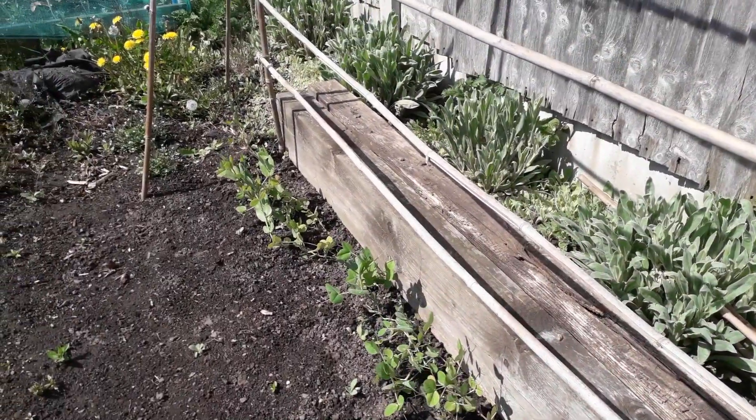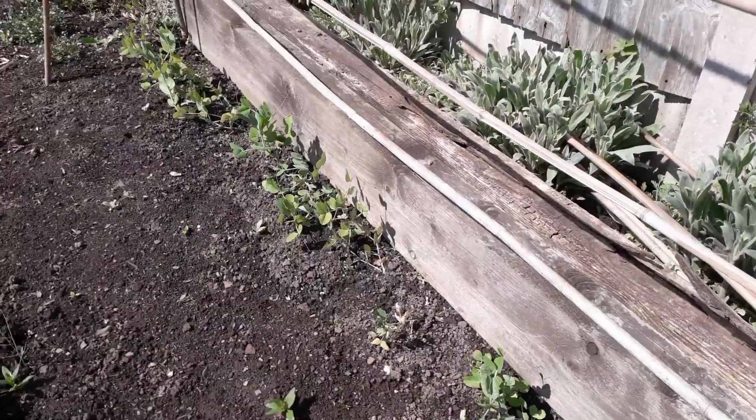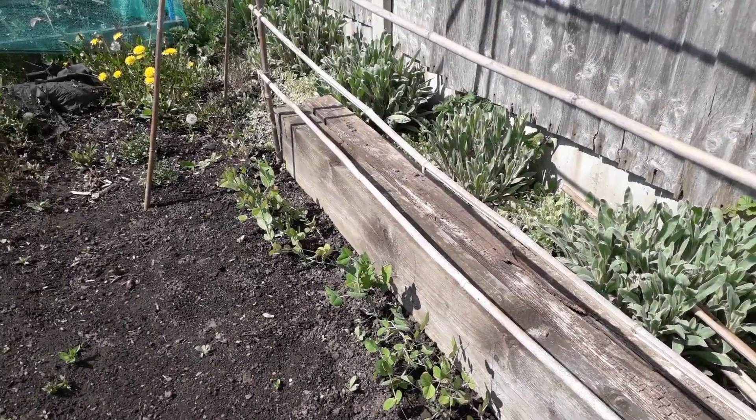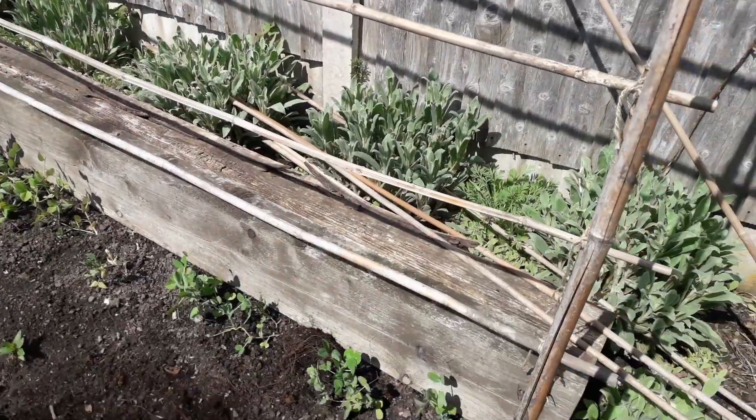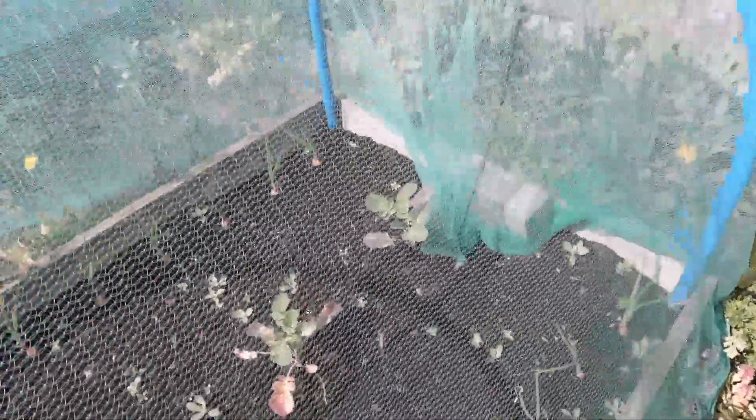Peas are very slow growing at the moment — they have got some size to them but they're not growing as fast as they normally would. We better get some netting put on here so they've got something to cling on to when they do get there. We've got some calabrese in there as well — again very slow growing everything this year — and we've got onions either side, plus a few weeds that we need to sort out.